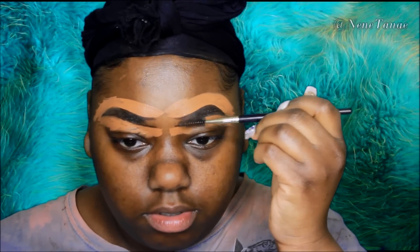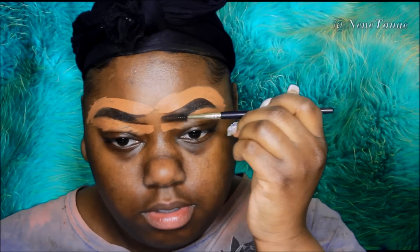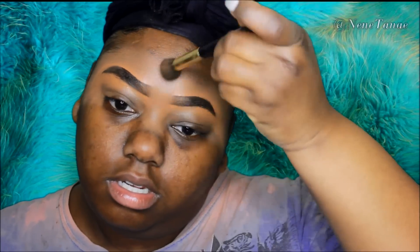Then I'm just going to go in with a spoolie to do the gradient at the beginning, and that's it. I'll take a brush and clean the brows up. There are literally three steps to my brows and I only use one product — that's how I get them done. I don't always use this concealer.